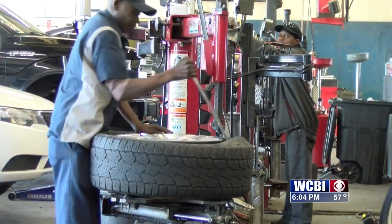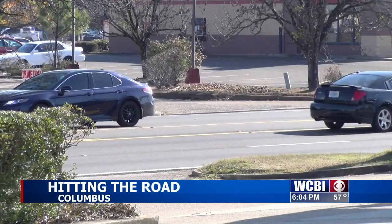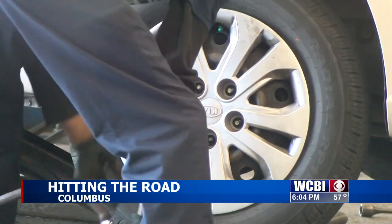It's been a busy week at Miller's OK Tire in Columbus. People headed to see family and friends for the holidays have been getting their rides ready for the road. Ken Jones is the manager at Miller's. He says it's important to get a front-to-rear check on your vehicle before you hit the highway.